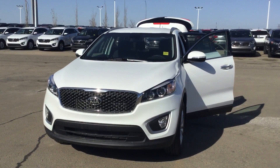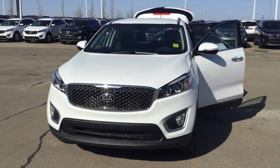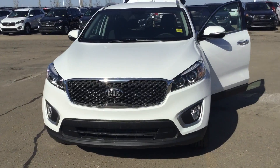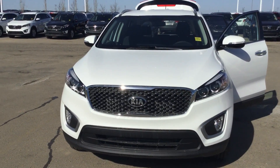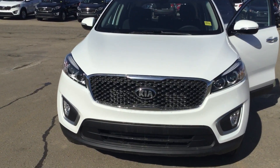Good morning Monica, this is Bruce from Show with Kia. I just got your email from this morning, so I'm going to do a quick walk around the amazing vehicle that you have inquired on. This is a 2018 Kia Sportage LX front-wheel drive, so let me show you what this vehicle comes with.